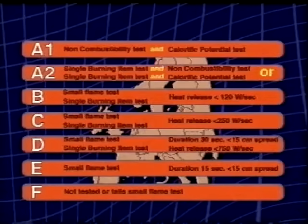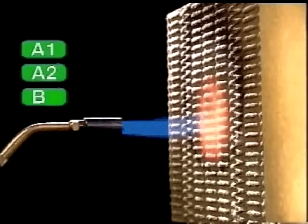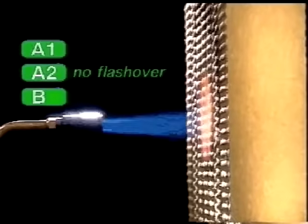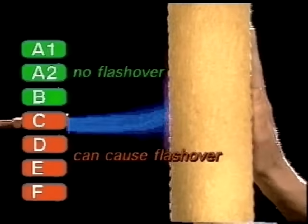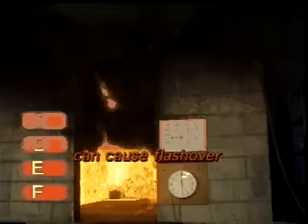Put simply, building products in Euroclasses A1, A2 and B do not cause flashover. Their contribution to a fire is minimal. Euroclasses C, D, E and F can cause flashover, resulting in more severe, perhaps even deadly fires.